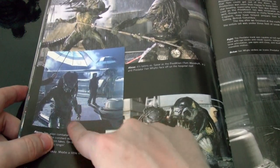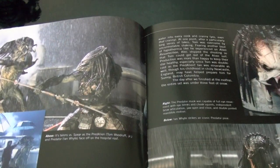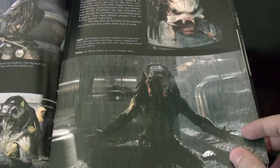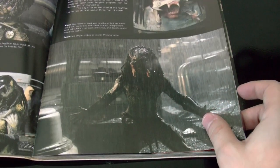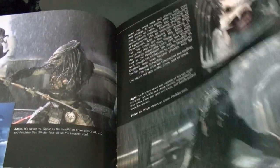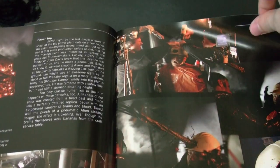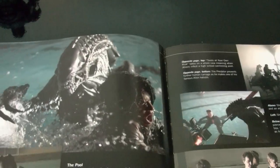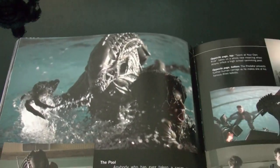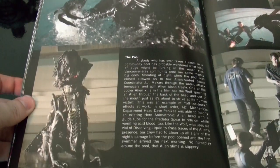I heard that these suits absorb water because they're like sponges. So imagine the suits start weighing a lot for these actors when they're on set, because some of the battles take place in the rain and in a sewer. So it wasn't fun for them. Here's a victim, and there's an Alien — there's a scene where an Alien goes into a pool. Pretty cool.